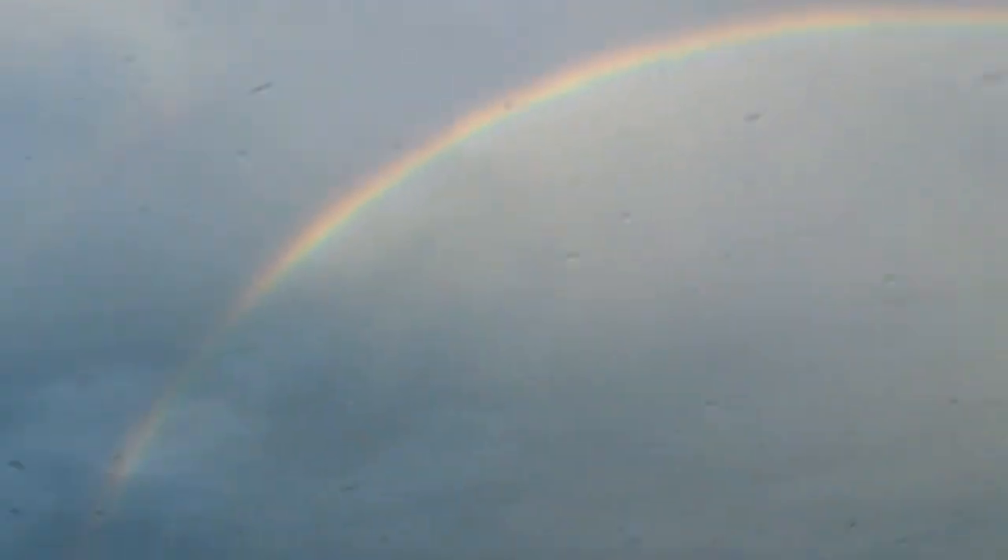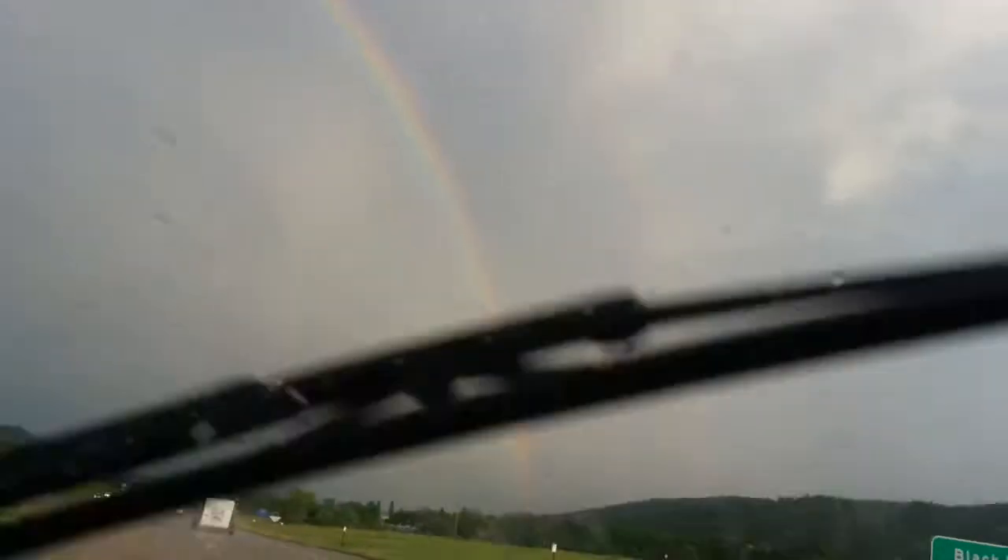Now the color is really coming out — that's a definite full rainbow. Can you wipe it again? Come on, focus on the rainbow. Taste the rainbow.